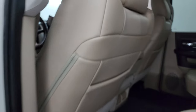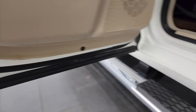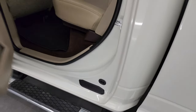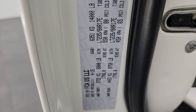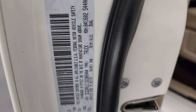Side curtain airbags on the front seats, child safety locks on the back doors, and the insides and bottoms of the doors all look fantastic on this truck. There is the VIN sticker — no previously owned in Canada trucks here.